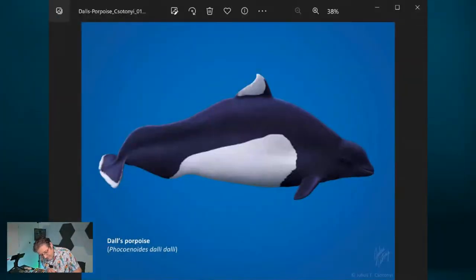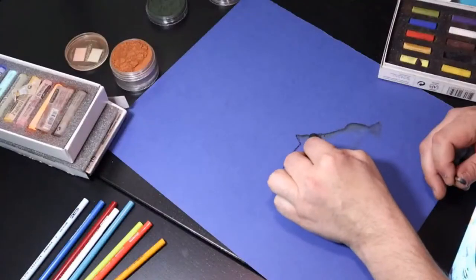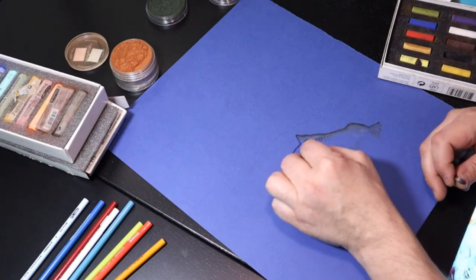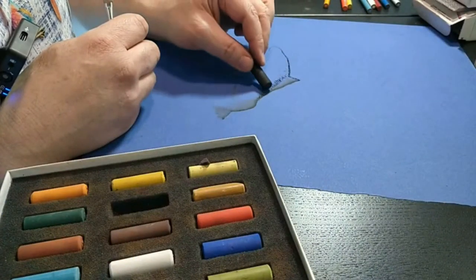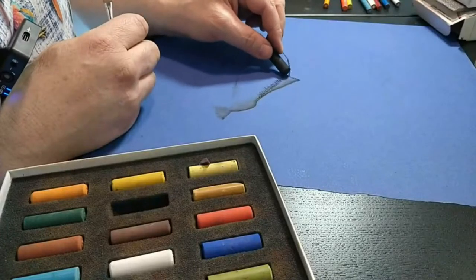The flukes — the tail flippers of dolphins, whales, and porpoises — evolved de novo from nothing, from soft tissues in the tail. They are a specially newly evolved fin structure. Their body muscles generate propulsion in an up-and-down motion, which then drives them forward using the flukes to transform that motion into forward propulsion, while the flippers are used mostly for steering. I've actually not had the privilege of seeing Dall's porpoise in the wild. I really hope I do someday.